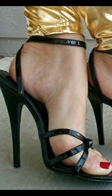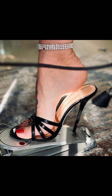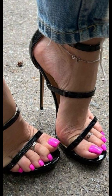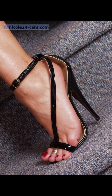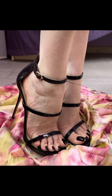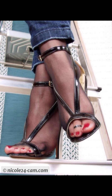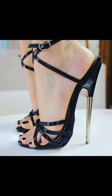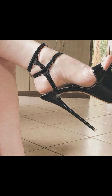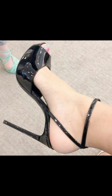Friends, if you want to buy this beautiful collection of high heel sandals for ladies, I will tell you the best websites. But before that, please subscribe to my YouTube channel Trendy Fashion and press the bell icon — by pressing the bell icon you will get all notifications of my uploaded videos about fashion.